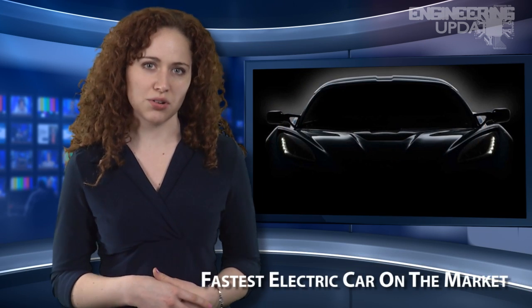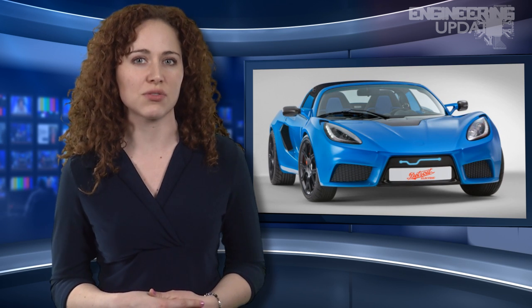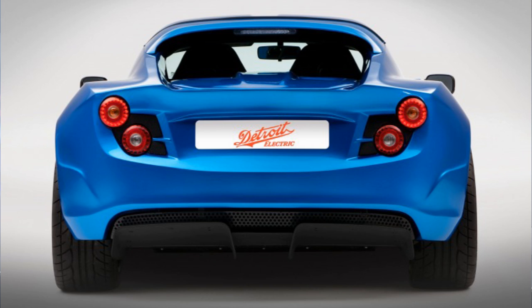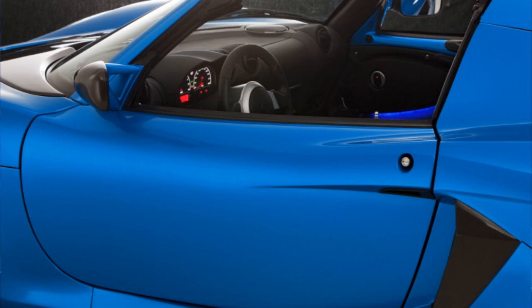Detroit Electric has reportedly created their first purely electric sports car, boasted to be the fastest of its kind and first to be fully integrated with a smartphone. The SP-01 is an open-topped roadster with a mid-mounted motor and lightweight battery pack. Using a re-engineered sports car platform, the vehicle weighs in at 2,403 pounds, reportedly one of the lightest available, largely due to its bonded aluminum structure and carbon composite body panels.